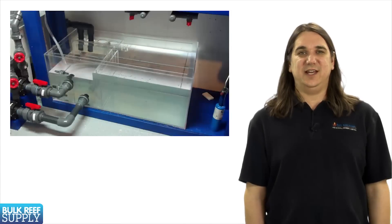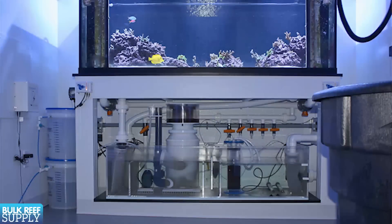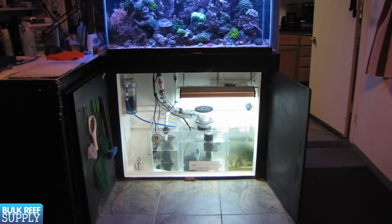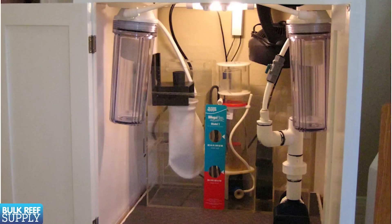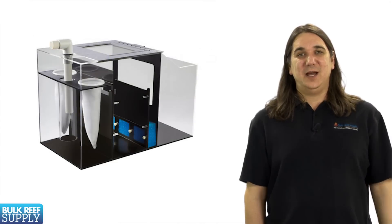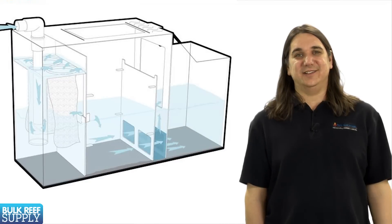Once you decide on a tank size, you should decide if you want to put a sump on the tank. Simply put, a sump is a reservoir that typically ends up underneath the tank. It serves two basic purposes: first, it expands the total system water volume which adds stability; and second, it is a convenient place to put other items like heaters and equipment so they are out of sight. Without the sump the heater would be in the tank itself, which is okay but not as attractive. Most experienced reefers will put a sump on basically any size tank, but they certainly aren't an absolute requirement and they will add cost and complexity to the system.